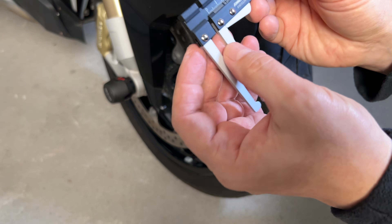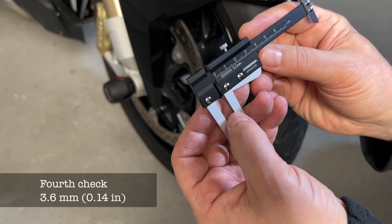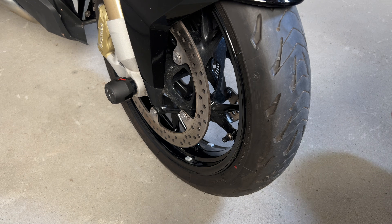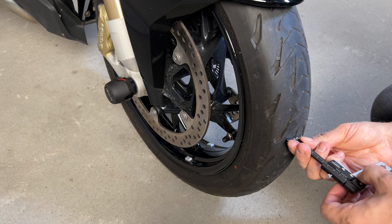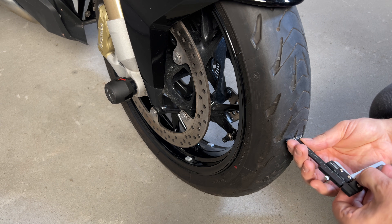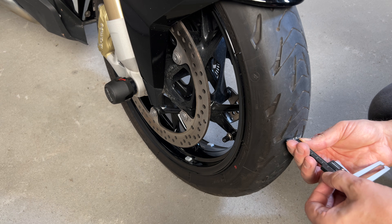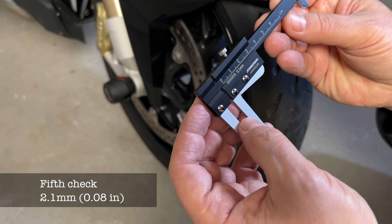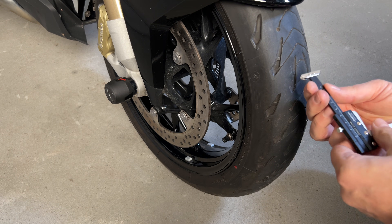It is accepted that the life of a motorcycle tyre is between 12,000 and 15,000 km, although we should not rely on this one conventional value. The rate of tyre wear is influenced by a number of factors including the style and dynamics of your riding, the performance of your motorcycle, the surface you ride on, and the actual condition of the tyre.